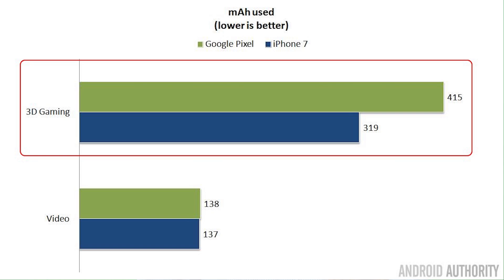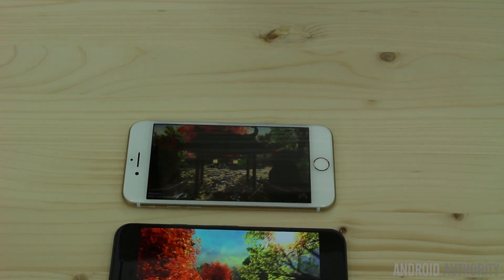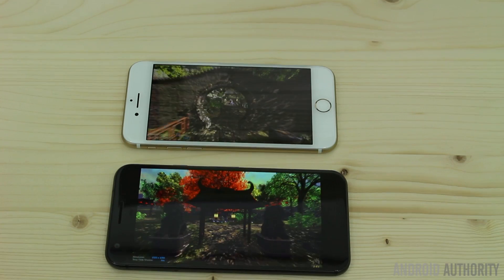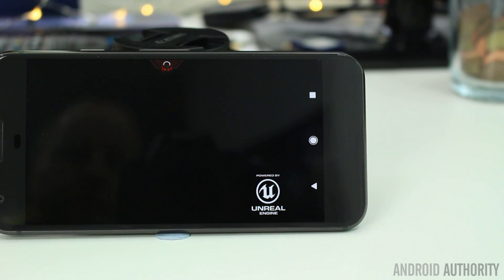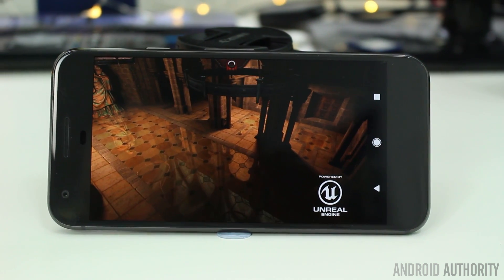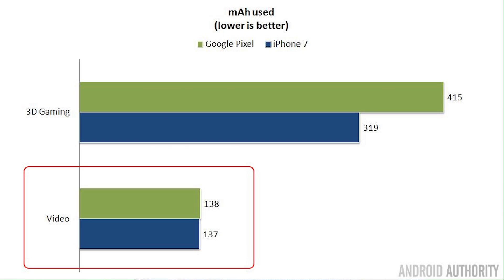I ran two power tests. Using the 3D game Epic Citadel, the Pixel used 415 milliamp-hours of battery versus 319 milliamp-hours for the iPhone 7. It might seem the iPhone 7 is more power efficient, but we have to remember the Google Pixel is pushing around twice as many pixels per frame — and it's doing that without using twice as much power, so the Pixel is actually doing more work. For the second test playing a video, both devices used basically the same amount of power, even though the Pixel was powering a higher-resolution display. The video processors in both phones work very, very well.